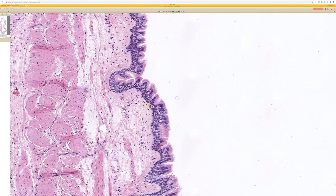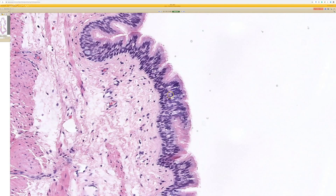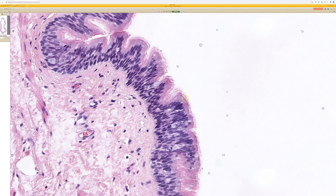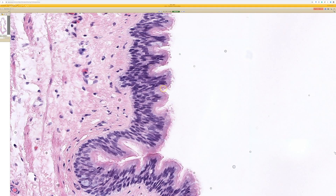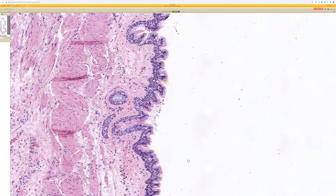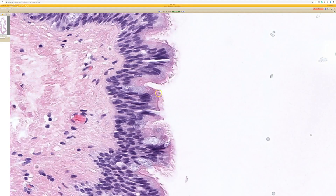When you go closer and look at the lining, you can see this is respiratory epithelium — it is pseudo-stratified ciliated columnar epithelium. You can see the cilia on the surface here. Sometimes it's hard to pick those things up on scanned slides, but that's a pretty nice example. Here's a closer look at the cilia on the surface.